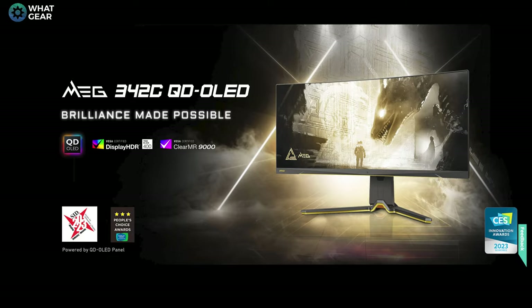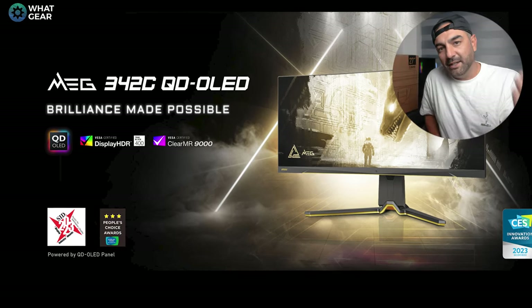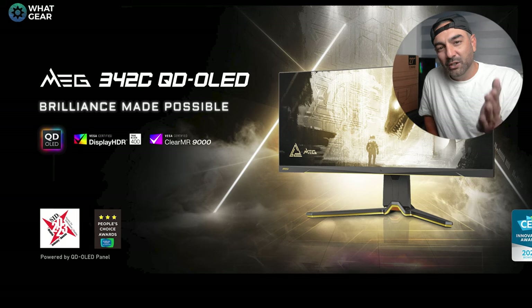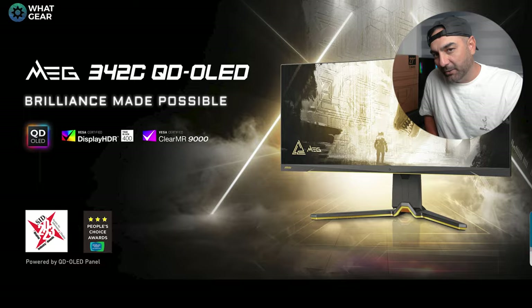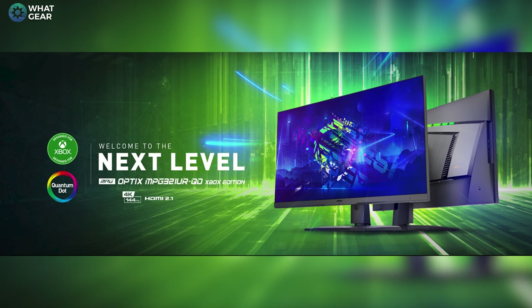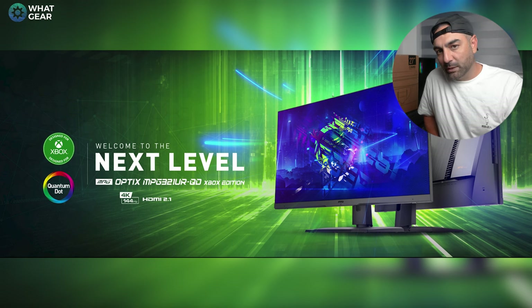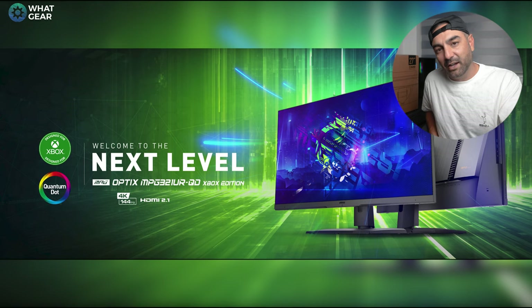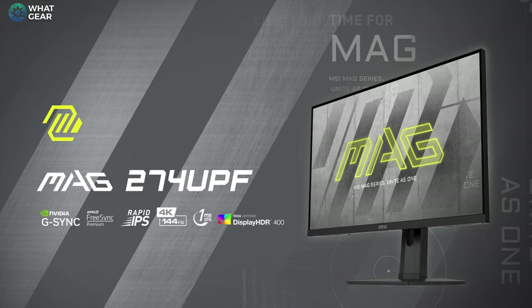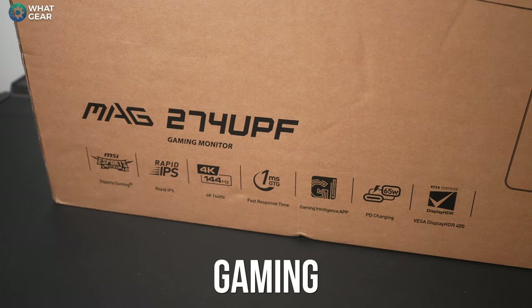There's the MEG range, which stands for MSI Enthusiast Gaming — these are the flagship models, some of which include QD-OLED screens and cost upwards of a thousand pounds. Then there's the MPG range, MSI Performance Gaming, which are more mainstream and geared towards performance and aesthetics like RGB. Then there's the most affordable, the MAG line — MSI Arsenal Gaming.